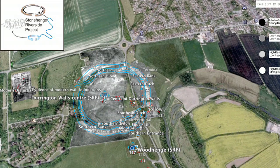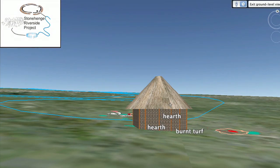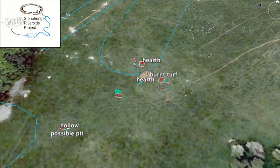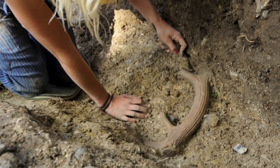The houses were all really close together in a very small area, so scientists think that there were probably lots more houses on the site. Other finds nearby, such as pig and cattle bones, suggest that lots of feasting took place on site. Pottery and flint arrowheads also support the theory of a large settlement.